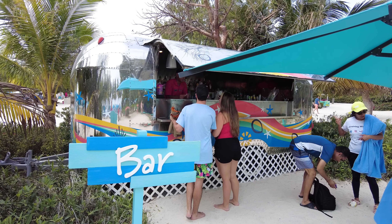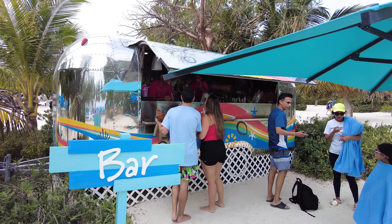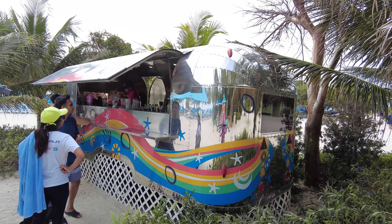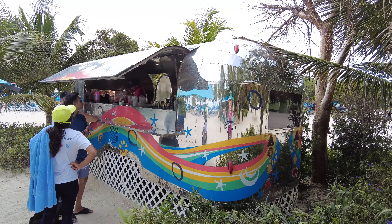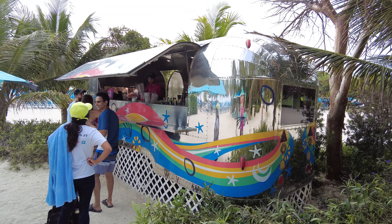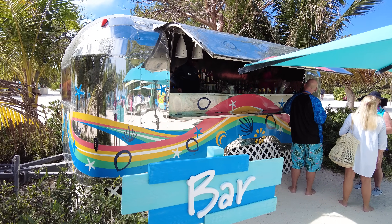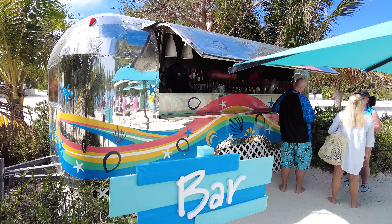There's also a really cool RV bar — it's meant to look like an Airstream trailer but it's actually a bar where you can go and order a drink. With all the bars, there are different menu options available — they don't have quite all the drinks you might find on your Royal Caribbean ship, but there's plenty to enjoy.